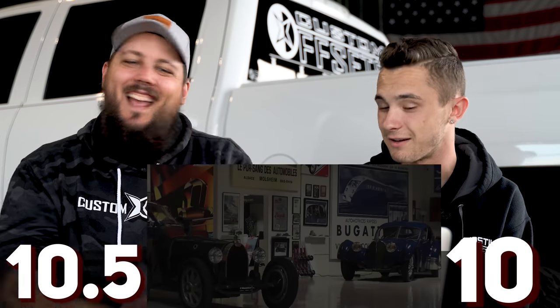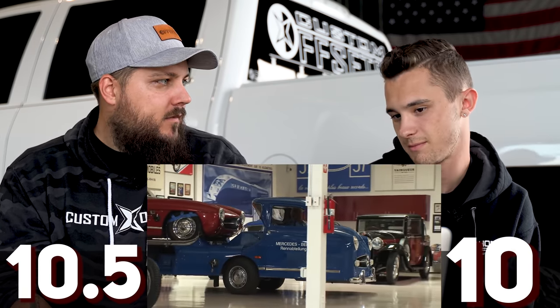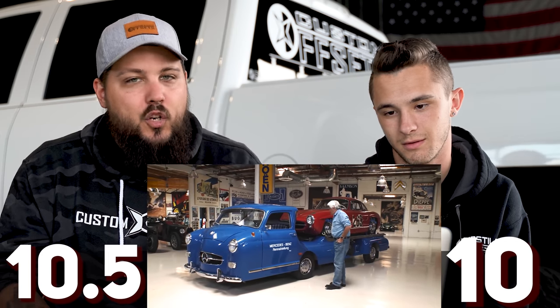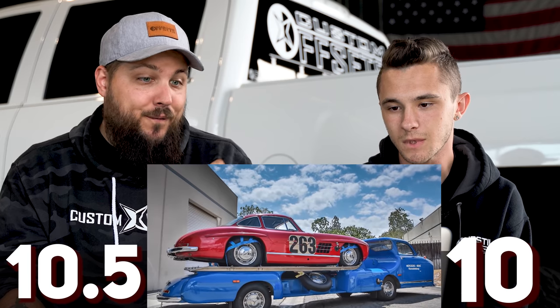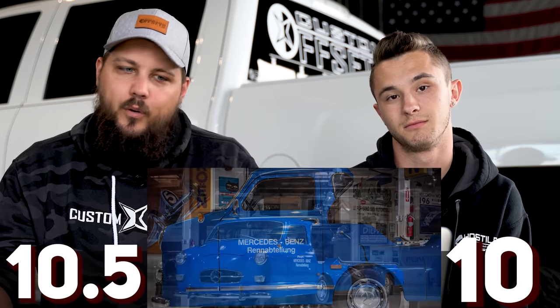Let's rate this one — and you have to rate it with the car on the back. Three, two, one. Ten and a half. Ten and a half. I didn't think I could like anything more than that F-100, and then I saw this. It's quirky and it's unique and it's beautiful and it's functional — and that's why I like it. This screams Jay Leno right here.